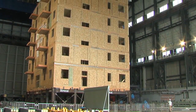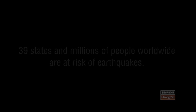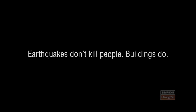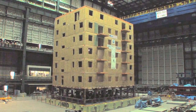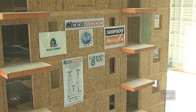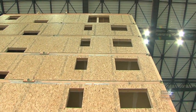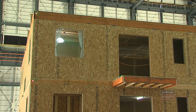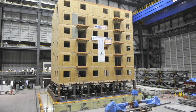It's the first wood building of this size that's ever been tested. The entire project is called the Neesewood Capstone Test, a project funded by the National Science Foundation. The project is led by Colorado State University, and Simpson was a close technical collaborator.